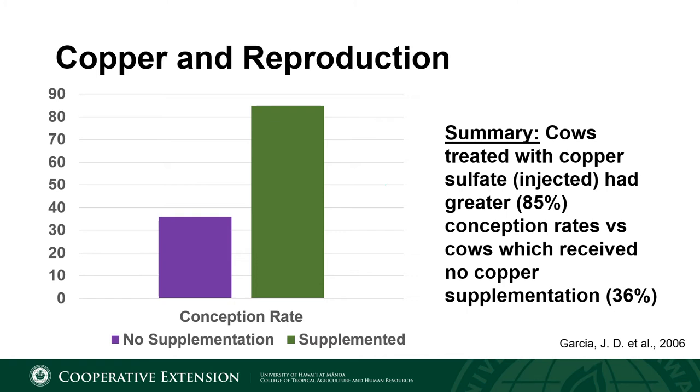When you heard me say a 36 percent conception rate, you probably got a little concerned. Frankly, it is unacceptable and not profitable to have conception rates that low for a cow-calf operation. The goal is a 100 percent conception rate in your cow herd, because an open cow is a cow that isn't earning her place in the herd and is simply an expense.